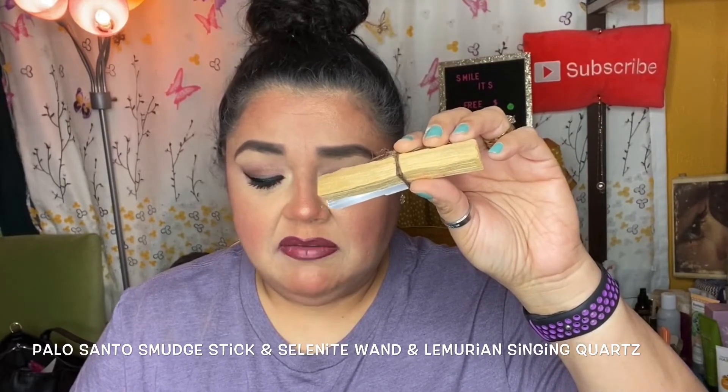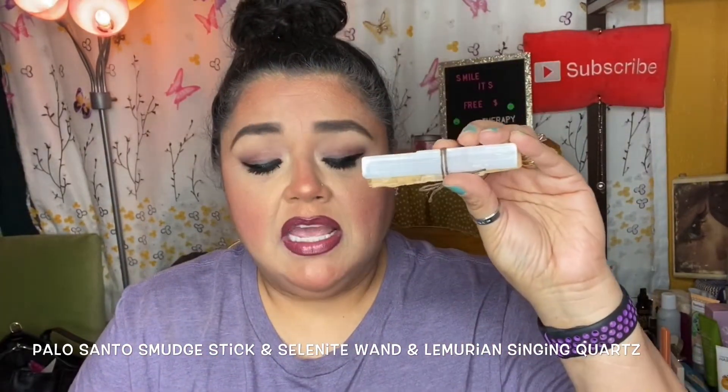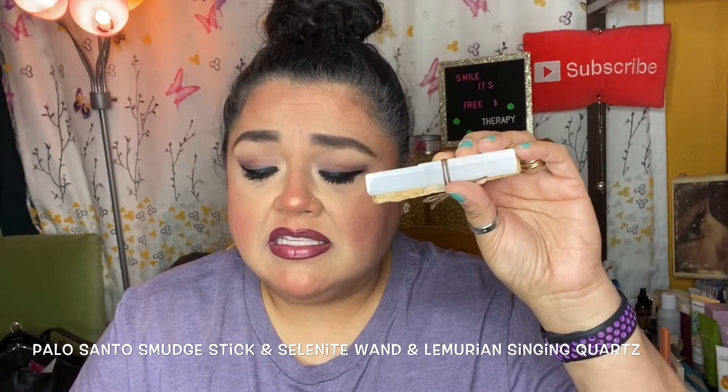This here is a selenite wand and Lemurian singing quartz. Selenite is one of the few crystals that doesn't need energetic cleansing — do not put this in water or it will dissolve. It can be used to energetically clear your other crystals, held while meditating, cleanse the aura, placed on an altar, or carried in your pocket for soothing vibes. The Lemurian singing quartz helps cleanse and stabilize vibration and is useful for excess negativity. You can rub the grooves while meditating to activate and download knowledge.